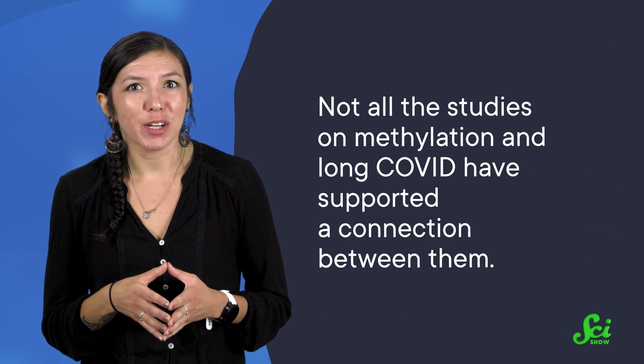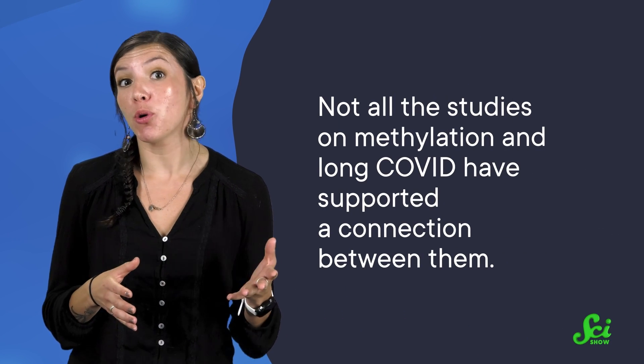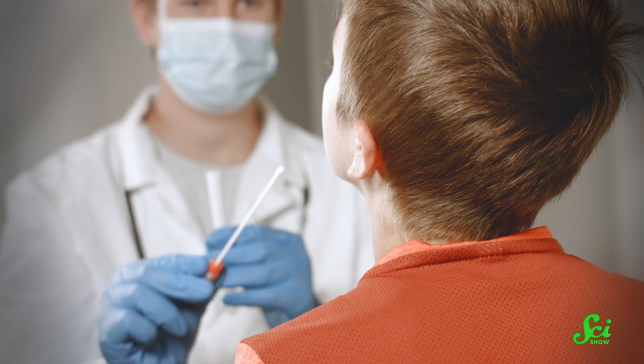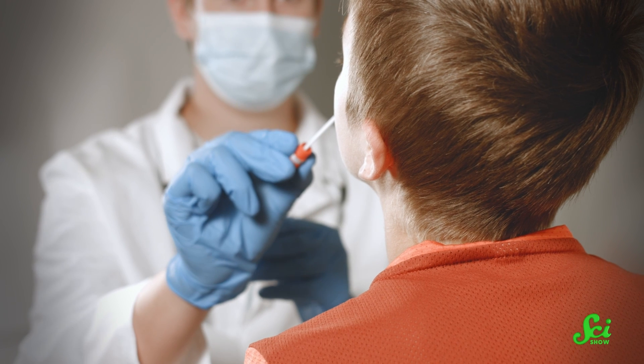Unfortunately, not all the studies on methylation and long COVID have supported a connection between them. A third study found no difference in methylation between people with long COVID and people in remission. These studies were all on the smaller side, with tons of differences between the patients who participated in them. But let's revisit a few of the methylated genes that those studies did find, because they do all seem relevant to long COVID if larger studies can validate their involvement.